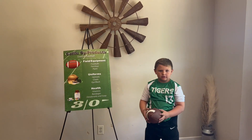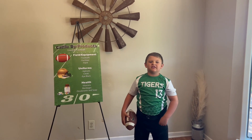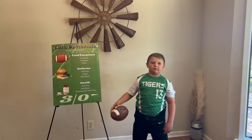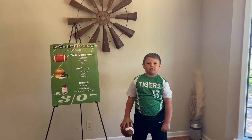Fertilizers. Some fertilizers are made from processed animal byproducts. Paint. The paint from the football field uses loads of fat from cattle to make paint.